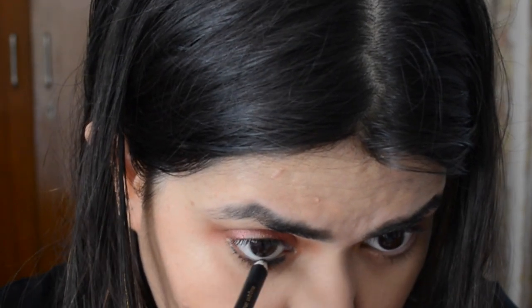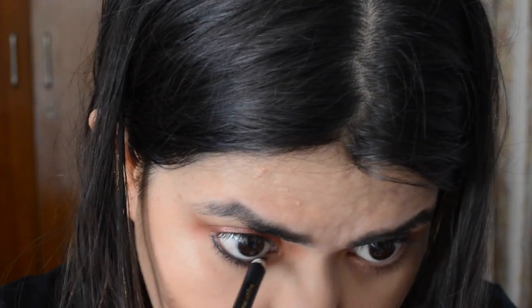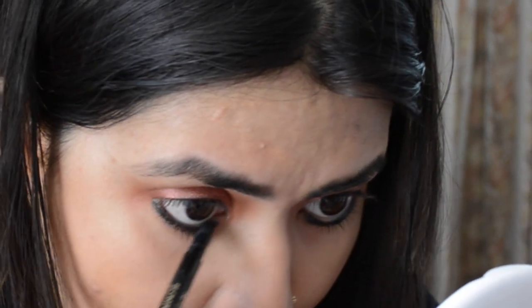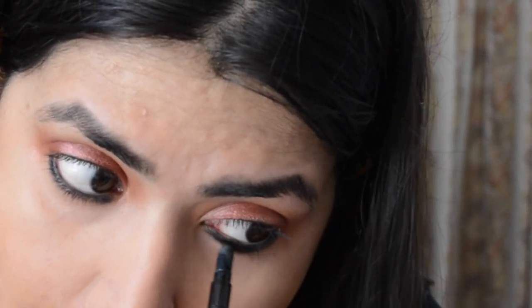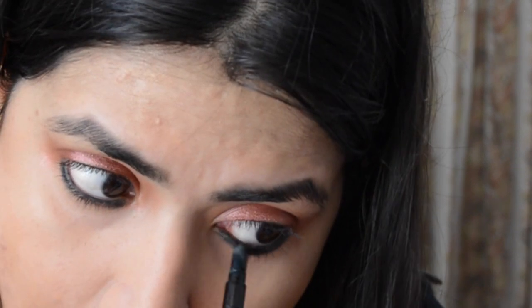I am putting kajal on my lower waterline and smudging it out to get a nice smoky effect. If you have time and are an expert, you can add eyeliner, but for me eyeliner takes 10 minutes, so it's out of the question today. The kajal is from Estée Lauder, and it has a smudger on the back side, which is really convenient. So my eye makeup is done.